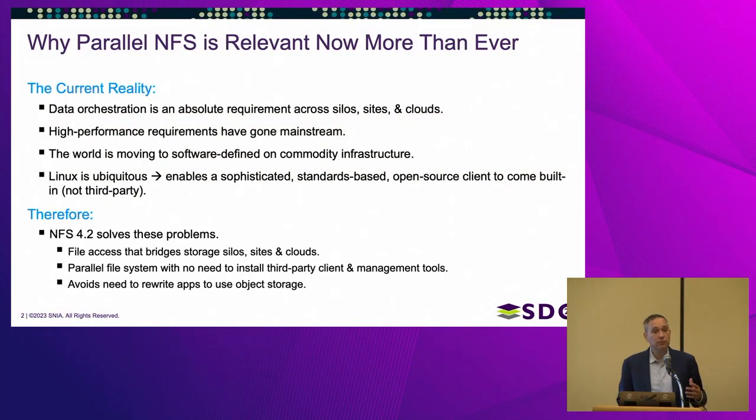NFS 4.2 allows us to achieve these goals in a standards-based fashion, and in essence for the first time combine the high-performance parallel file system world that came from supercomputing with Enterprise NAS — bringing all of the standards and features of Enterprise NAS together with the high performance of supercomputing scalable file systems, combined with data orchestration capabilities.